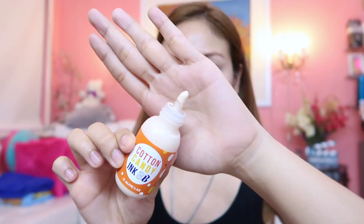Next is to apply this cotton candy ink BB on my face and honestly, it was my first time using it. Taking an ample amount of this product and spreading it on one side of my face first. Then using a damp sponge, gently patting and blending it on my face.